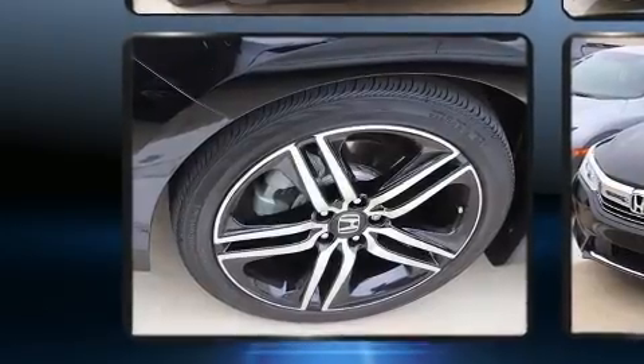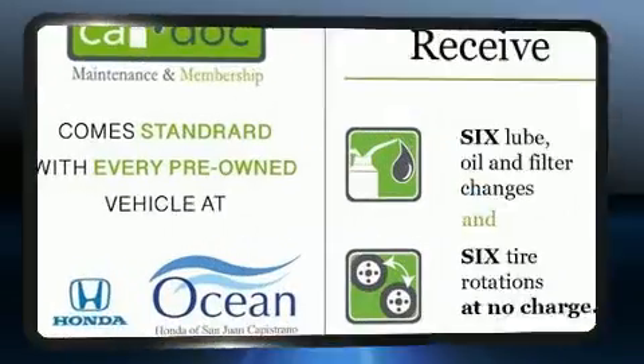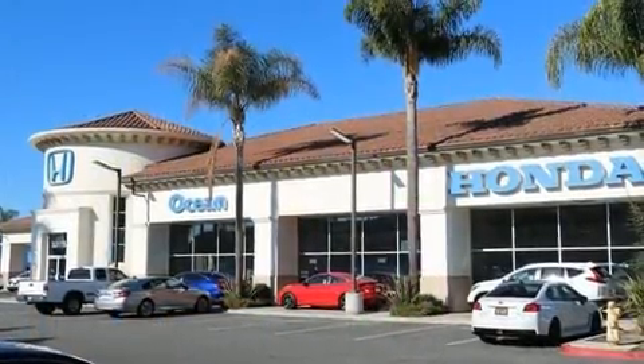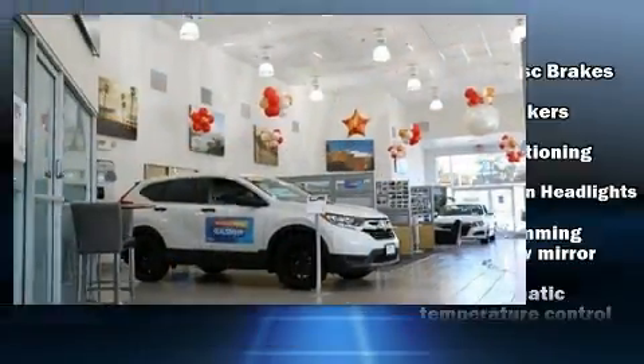Top features include rain-sensing wipers, a power seat, heated front and rear seats, fully automatic headlights, and seat memory. Features such as automatic climate control and leather upholstery prove that economical transportation does not need to be sparsely equipped.